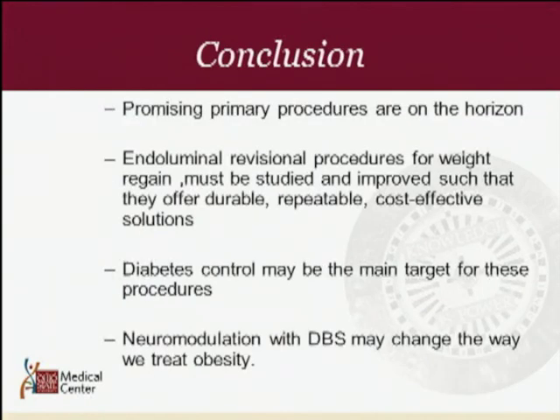In conclusion, there are promising primary procedures on the horizon. Endoluminal revision procedures for weight regain must be studied and improved to offer durable and cost-effective outcomes. Diabetes control may be the main target for these procedures. Neuromodulation with deep brain stimulation may change the way we treat obesity in the future. Thank you very much.